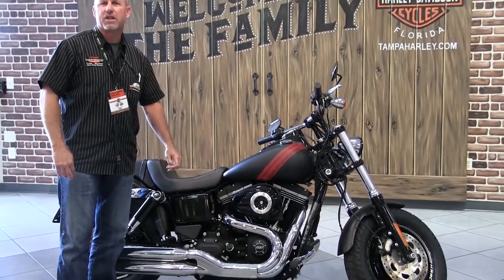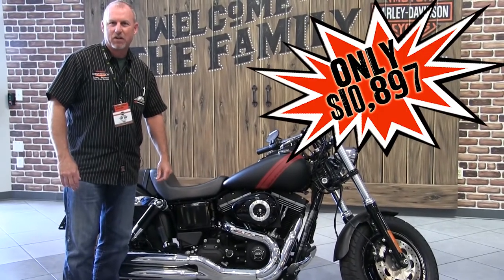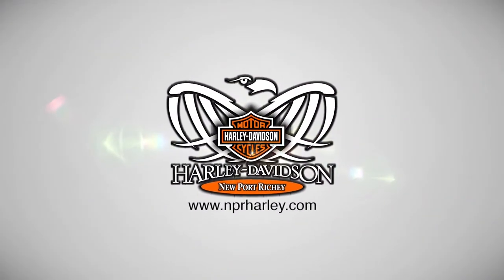Price on this bike was $13,897. Steel of the Century price is $10,897. So come on down to Harley-Davidson of Tampa and see what else we have to offer.